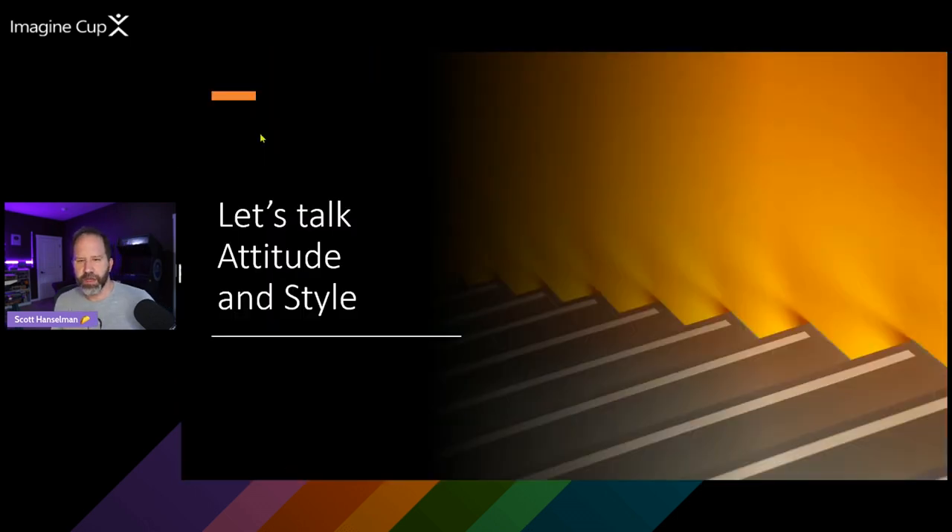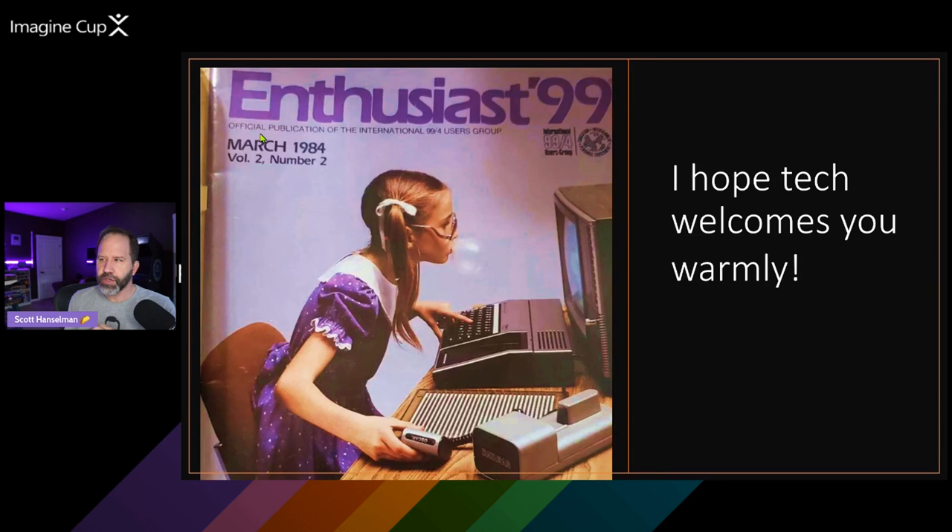So first, let's talk about attitude and style. In the old days, tech was a little bit different. We talk about inclusion right now, but it's interesting to look at this magazine from March of 1984, where we have a young lady with her bubble gum and her glasses, coding on her TI-99. Wouldn't it be wonderful to go into a grocery store and grab a computer magazine off the shelf with a young lady on the front who looks just like you, coding and having a great time? We've gone away from that a little bit, but I think we're getting back to the realization that coding is for everyone, tech is for everyone.